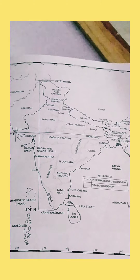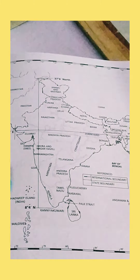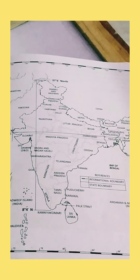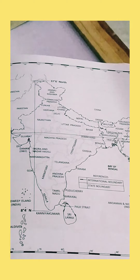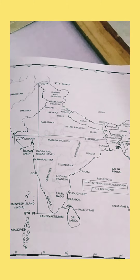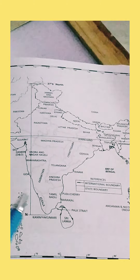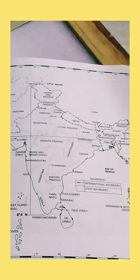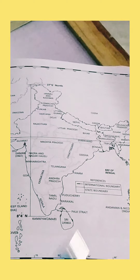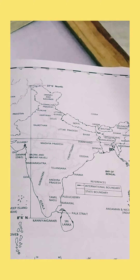India occupies a fairly large area of 3.28 million square kilometers, making it the 7th largest country in the world. Six other countries larger than India are Russia, Canada, China, USA, Brazil, and Australia.